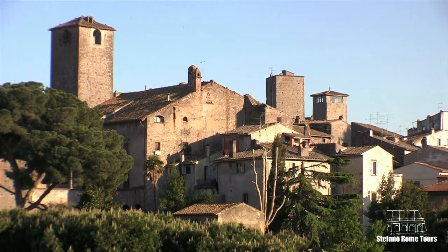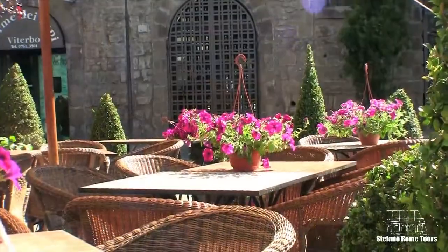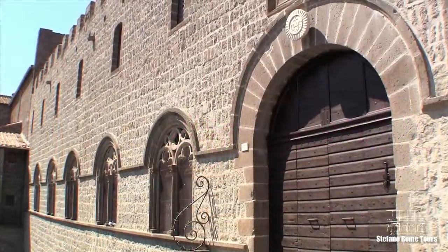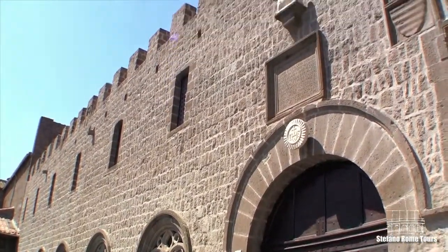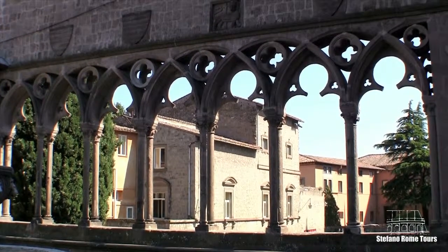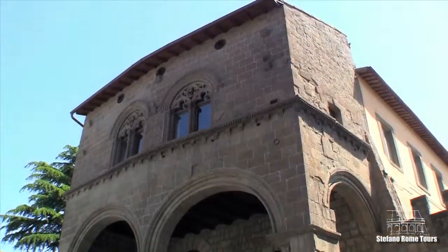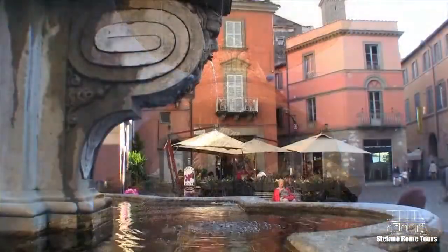And finally, our last stop is the picturesque city of Viterbo, where we'll stop for lunch. The historical events which have characterized the charming province of Viterbo have left many fascinating things for travelers to see and experience, including churches, palaces, castles, fountains, ruins, and more.